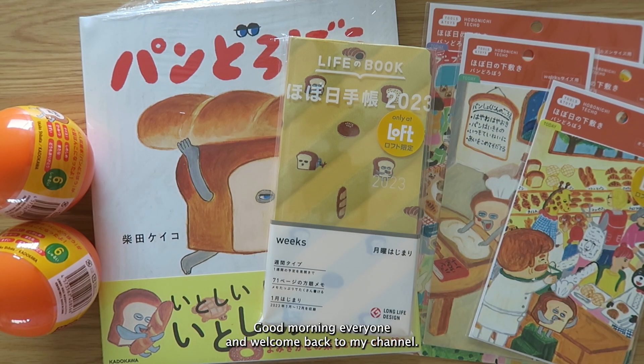Good morning everyone and welcome back to my channel. Today's video is another haul, and I wanted to show the new Loft exclusive with Hobonichi for this year. I think it's really nice so I wanted to feature it on my channel, even though it's another unboxing. Please check out my partner's video as well if you haven't had a chance to see it.